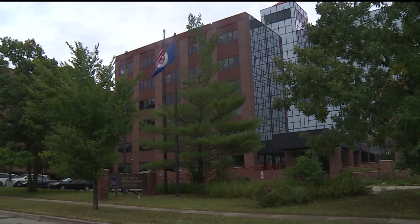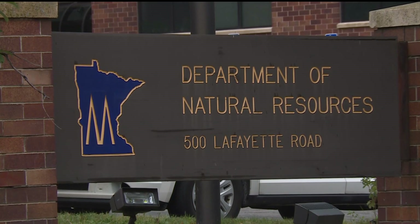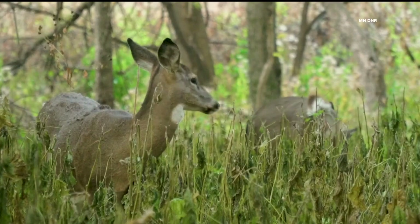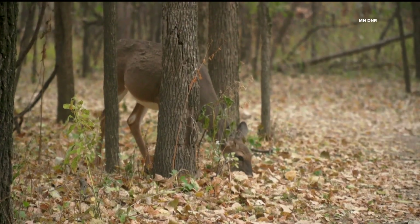Here at the Minnesota DNR, they have hundreds of researchers working in the woods. Every year they collect a lot of great information about deer and other animals. But what if you could turn a few hundred into 400,000?